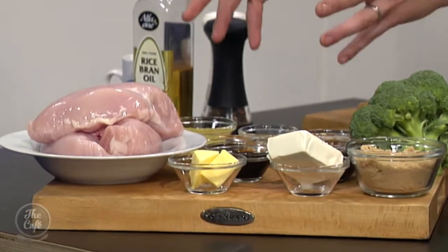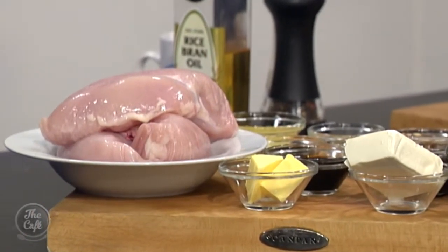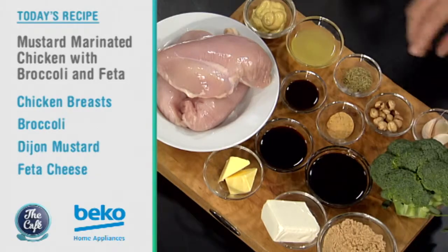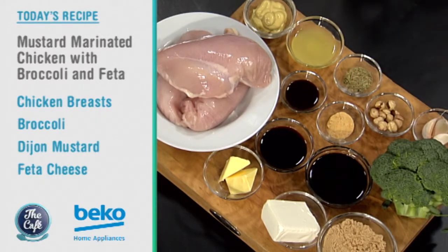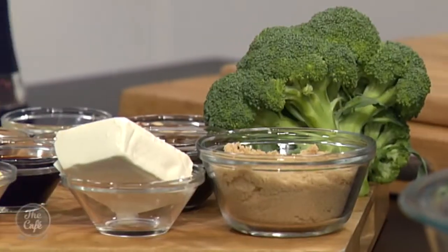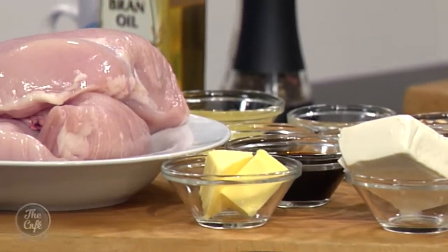We've got chicken on the menu today, so we've got these beautiful breasts and all these flavours which we're going to make into a marinade. We're going to get all these big, heavy, robust flavours. So we've got soy sauce, garlic powder, some dried rosemary, Worcestershire sauce, and obviously mustard because it is a mustard marinated chicken. A little bit of sugar, and you can counterbalance it with some lemon juice, so it's just going to be packed full of flavour.